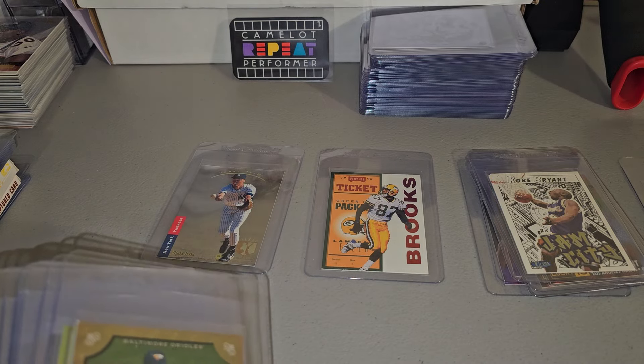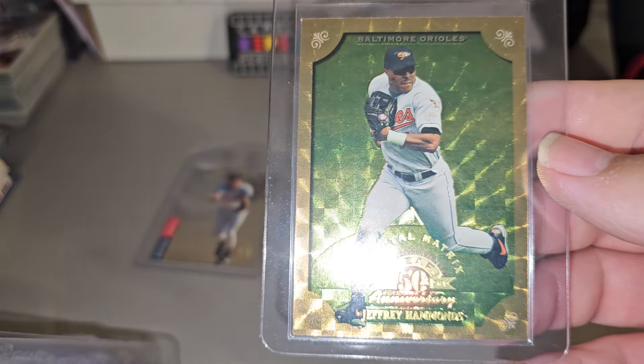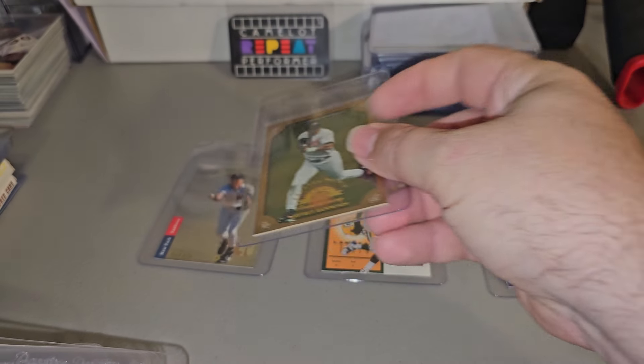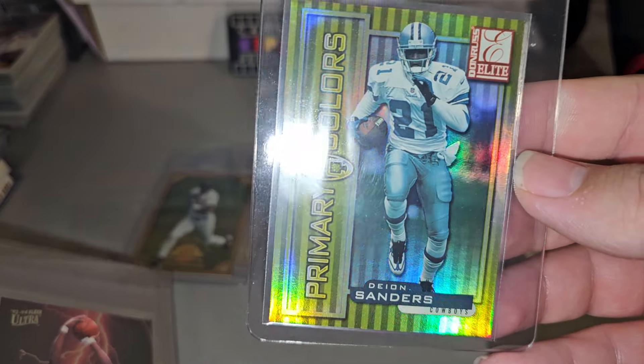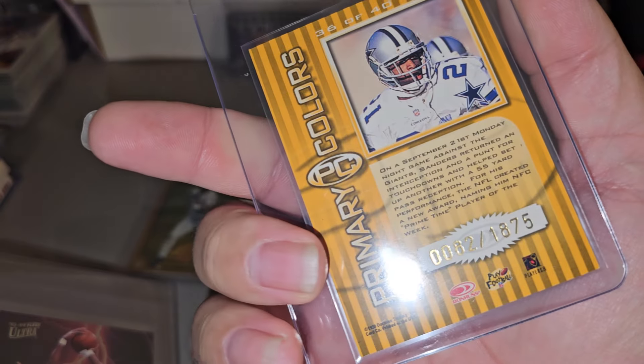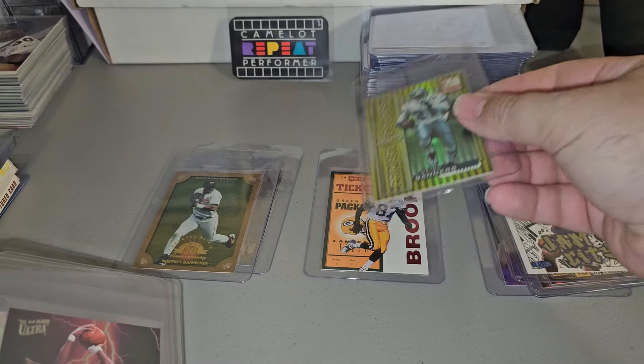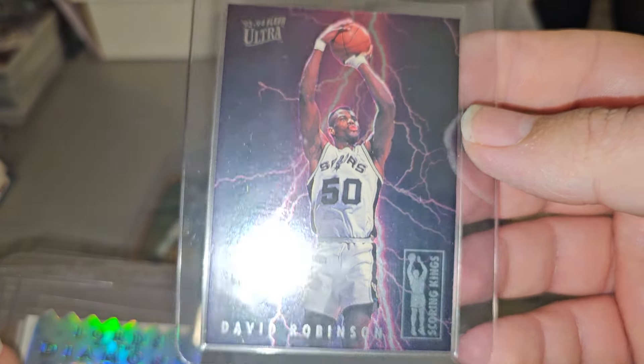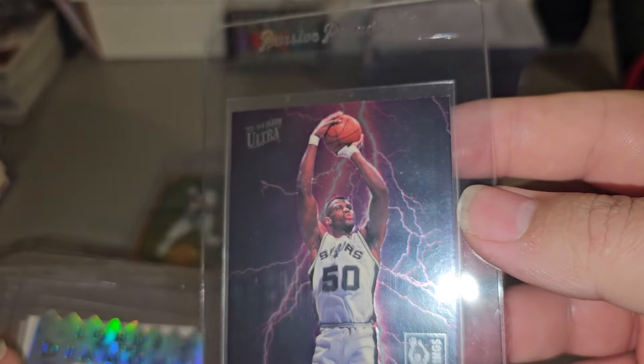Spider-Man Masterpieces — or Matrix. Jeffrey Hammonds. Deion Sanders, Primary Colors, number two. 1875. Scoring Kings, David Robinson. This thing is in amazing shape.